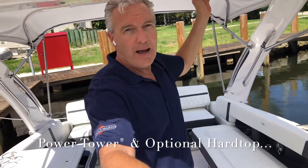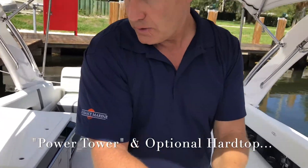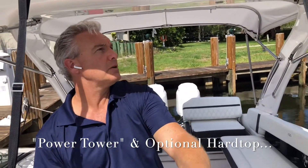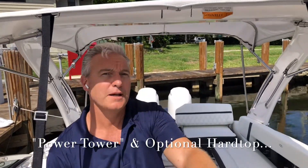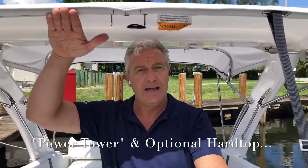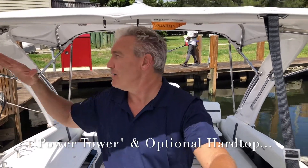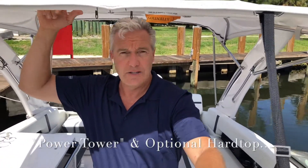The power arch is extremely strong, but it also goes up and down — let me show you. If I press my switch, the top comes down; bring it up, the top goes up. This lets me adjust my shade: if there's too much sun or rain, I can bring the roof down low or keep it up high. For low clearance under tight bridges or for dry storage, I can bring it down to reduce the boat's overall height. It gives you complete flexibility in raising or lowering the hard top or canvas top.